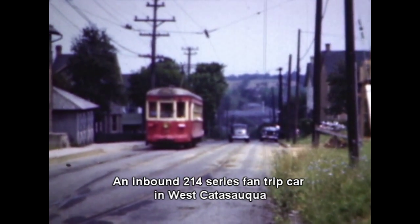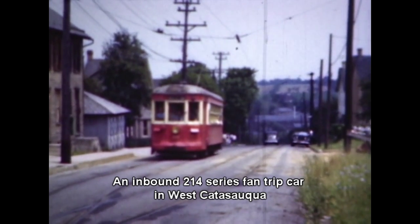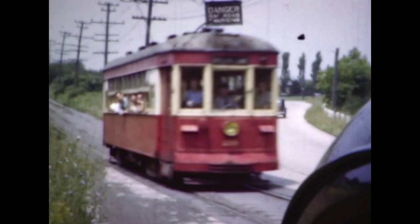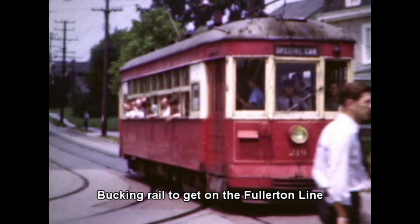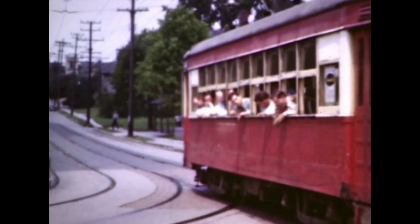This 214-series car was one of ten ordered by Easton Transit Company in 1916 — they were the last new cars purchased by ETC. The 214 series shared Easton Limited responsibility with the four ex-Dayton and Troy lightweights bought for the modernization program.